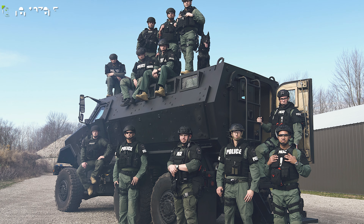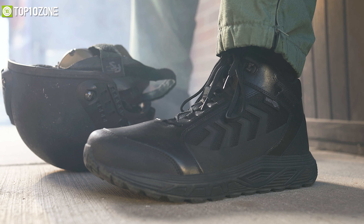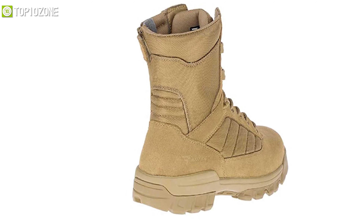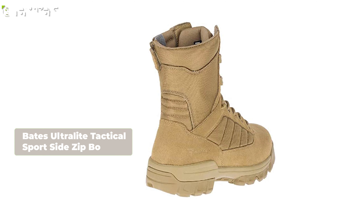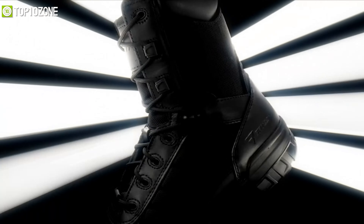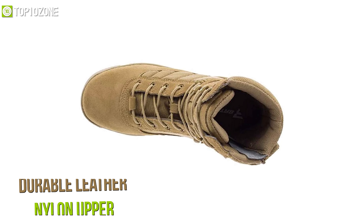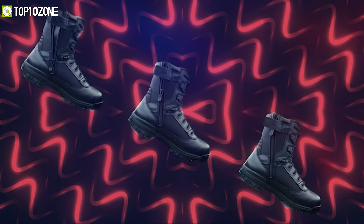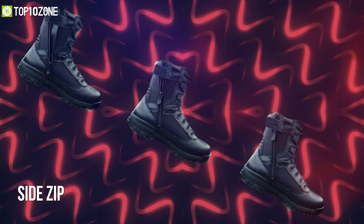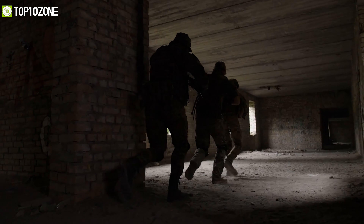Founded in 1885, Bates Footwear has certainly made a name for itself making high-quality tactical boots. Get acquainted with the Bates Ultralight Tactical Sport Side Zip Boot, one of their most popular styles. It has the perfect combination of durable leather and nylon upper along with cushioned removable inserts for extra comfort. These tactical boots feature a side zip so that you can easily take them off after a tiring day or quickly put them on before heading out to your mission.